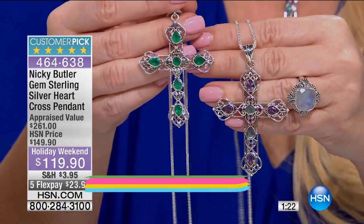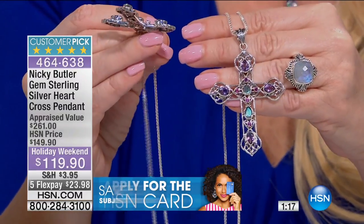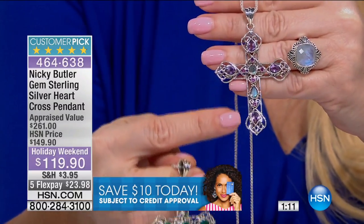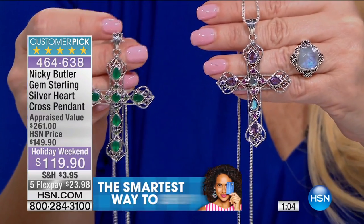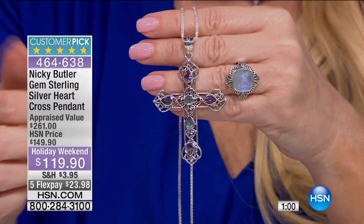There's the green chalcedony — both options are distinctively different. When you think Ireland you think gorgeous green. But if you love the more traditional Nikki Butler look, the purples and ceremonial amethyst colors with the rhodolite are just wonderful color combinations together.